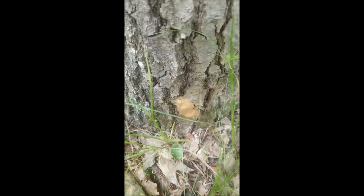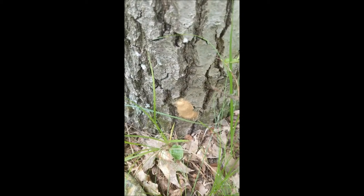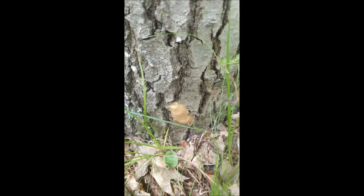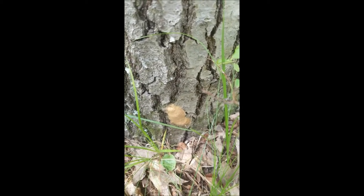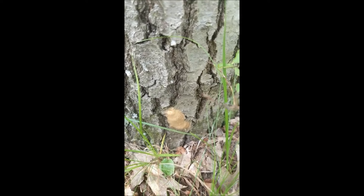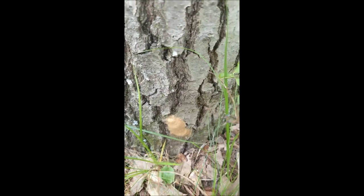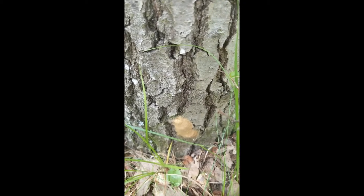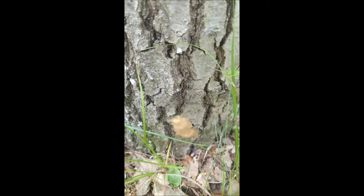And it's important to also look low down near the ground, because here is an egg mass that's barely four inches above the ground. This is obviously a lazy gypsy moth, but it's easy to miss these egg masses.